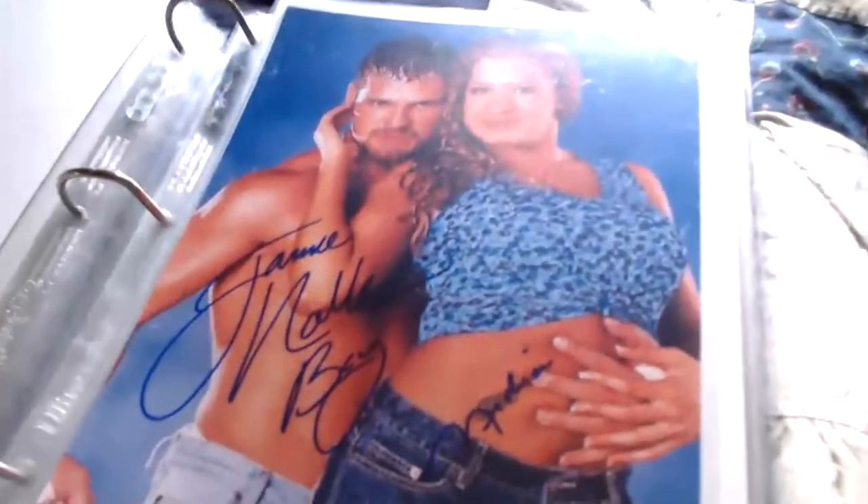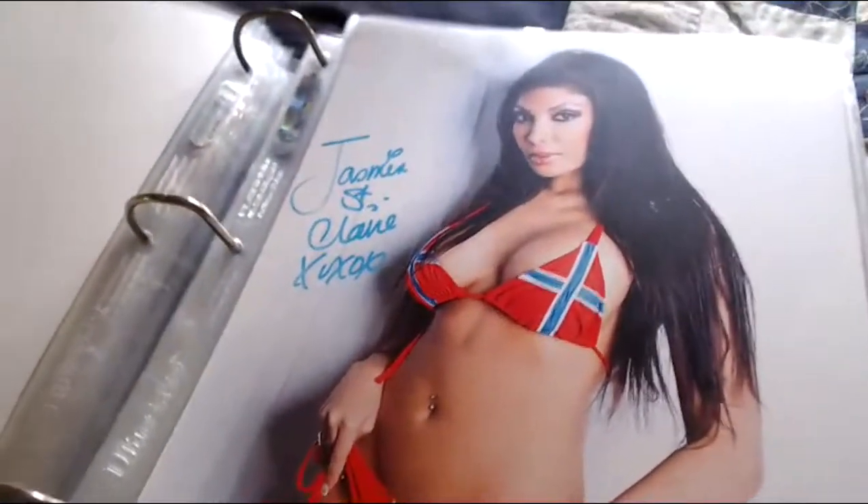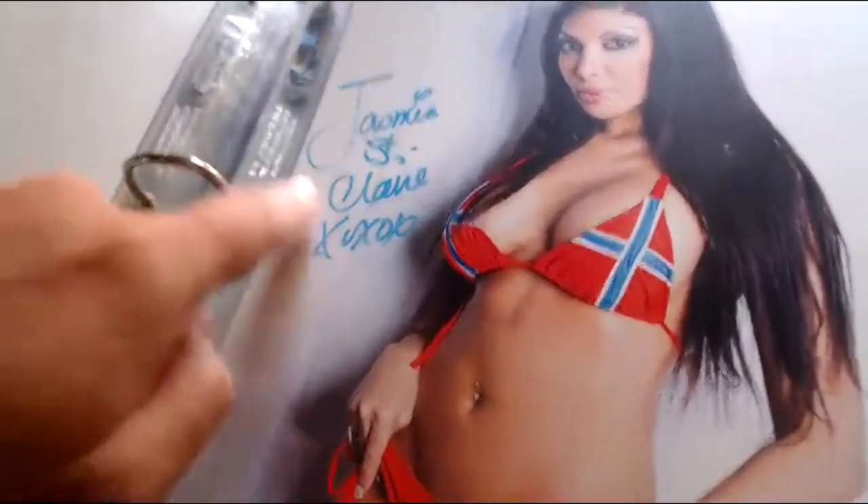Another solo one — this came from Scott Frenzy — it's Jamie Noble, a nice picture of him with the title belt, a cool young Jamie Noble. Here's a combo that came from Dana Frank: Jamie Noble and Nidia, double-signed. They were together around '02, '03, maybe even the beginning of the war.